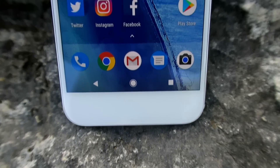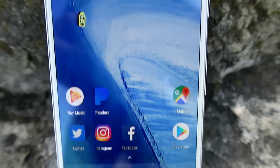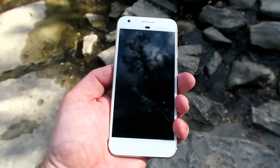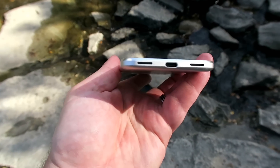The best way I can describe the Google Pixel — it's like being able to hold and touch the Google search engine. And just like the search engine is simple and works superbly well, so does this phone.